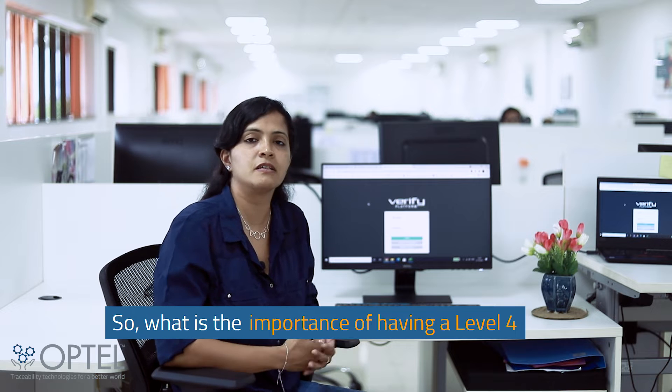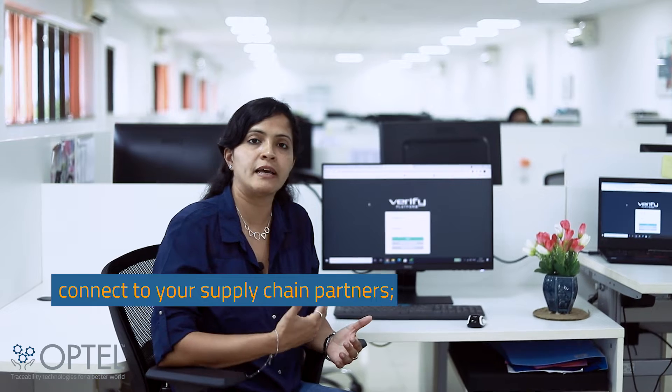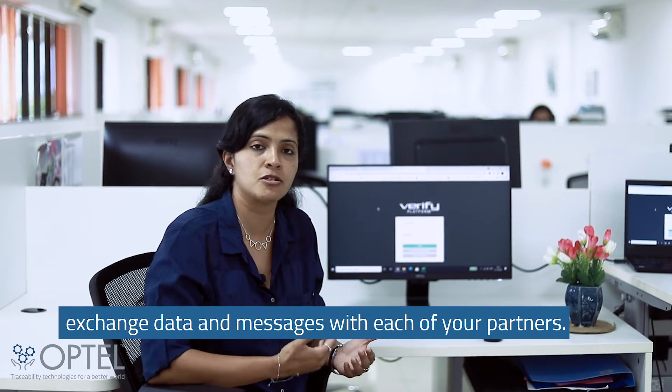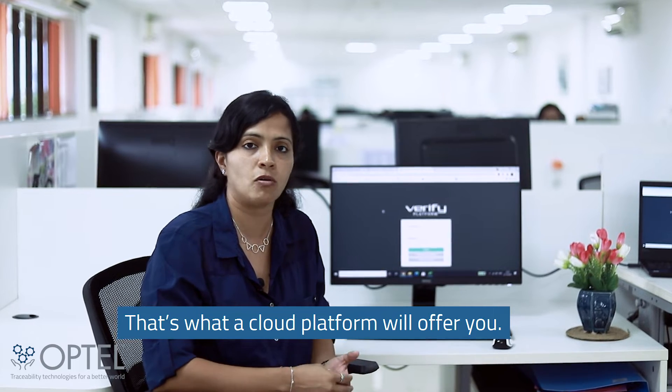So what is the importance of having a Level 4 in an organization? Primarily, you need to connect to your supply chain partners. Your platform needs to be flexible enough to exchange data and messages with each of your partners. That's what the cloud platform will offer you.